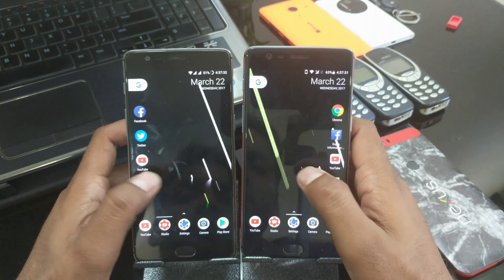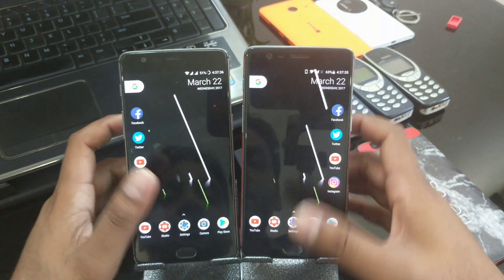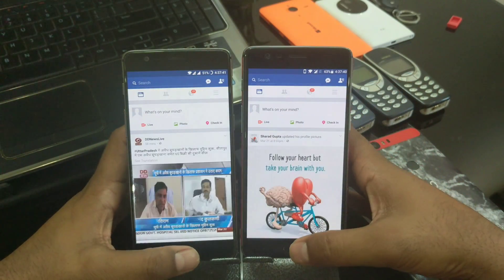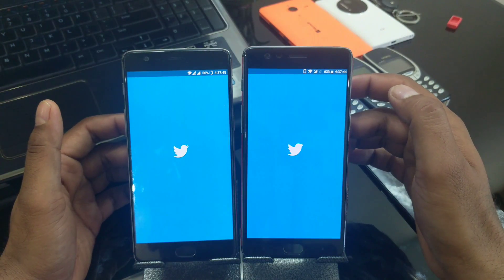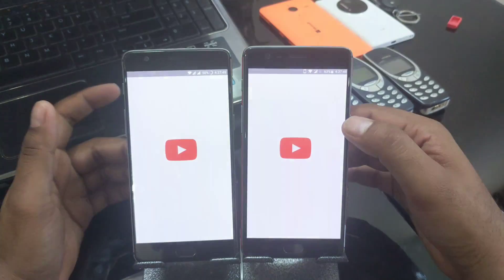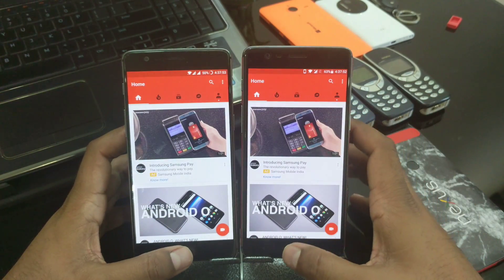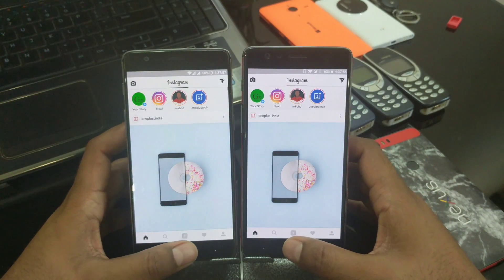Here is my setup — the same set of applications in the same launcher as usual for all the tests. Let's start with official Facebook — 3, 2, 1 — almost the same launch time, not much difference. Twitter: exactly the same time. YouTube: almost the same time, loading is a little bit faster on the 3. Instagram: almost the same time, no difference.